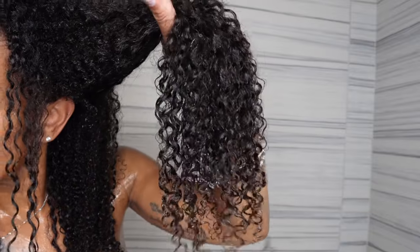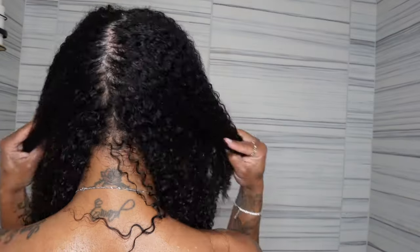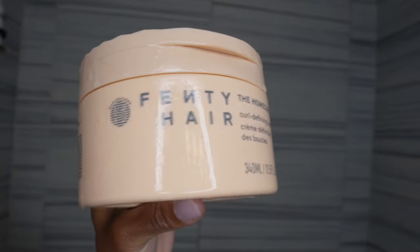I also love the shine that my hair had. Another thing I noticed is that I did not lose a lot of hair — I don't really lose a lot of hair anyway, but it was minimal to no hair shed after using this conditioner.